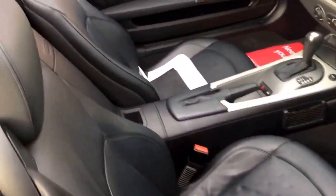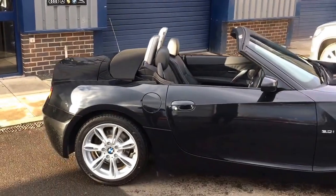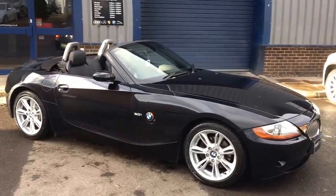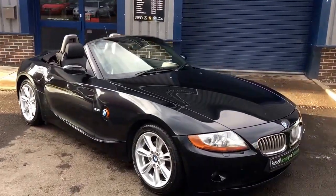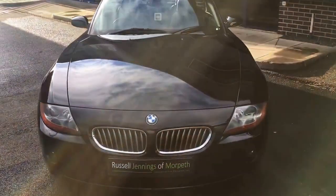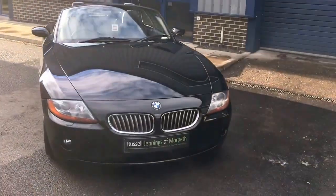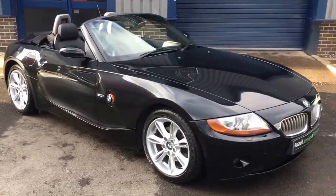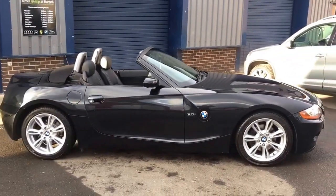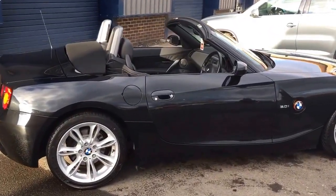We will take a part exchange against it. If you're on the website, www.russelljennings.co.uk, please give me as much information as you can — my name's Russell, give me a call on 01670 515 055. Let me know the mileage and registration number, and tell me a bit more about your car to help us give you a better part exchange price. Thanks for watching — take a look at the rest of our stock, as we have up to 30 vehicles in stock at any time. We look forward to seeing you soon. Bye for now.